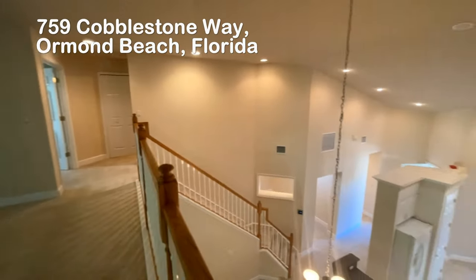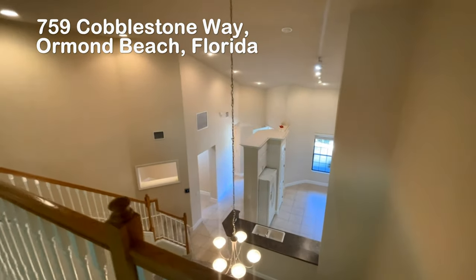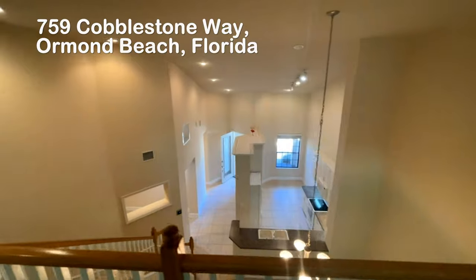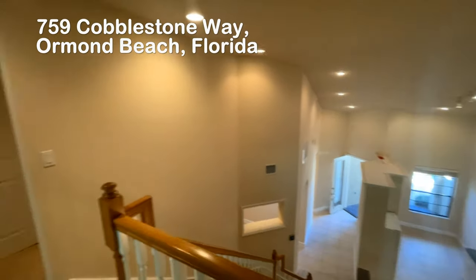Words and pictures can only tell you part of the story. To get the full experience, I invite you to come visit and see for yourself everything this home in Plantation Bay has to offer.